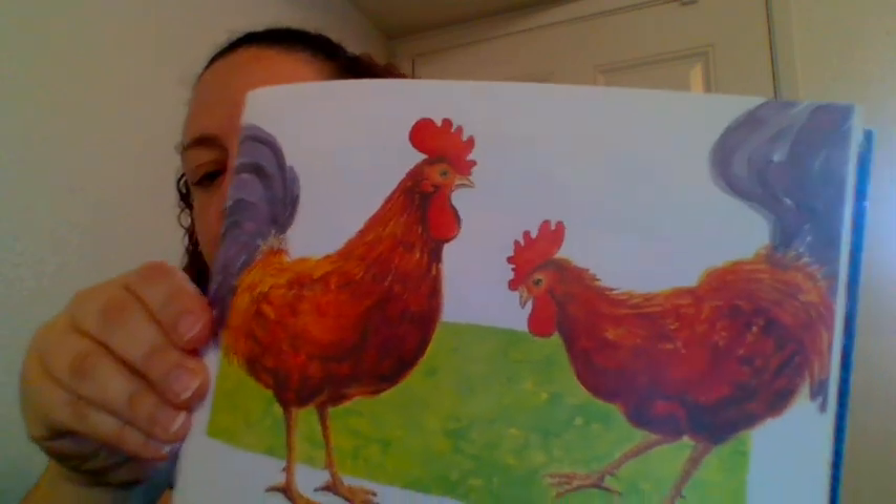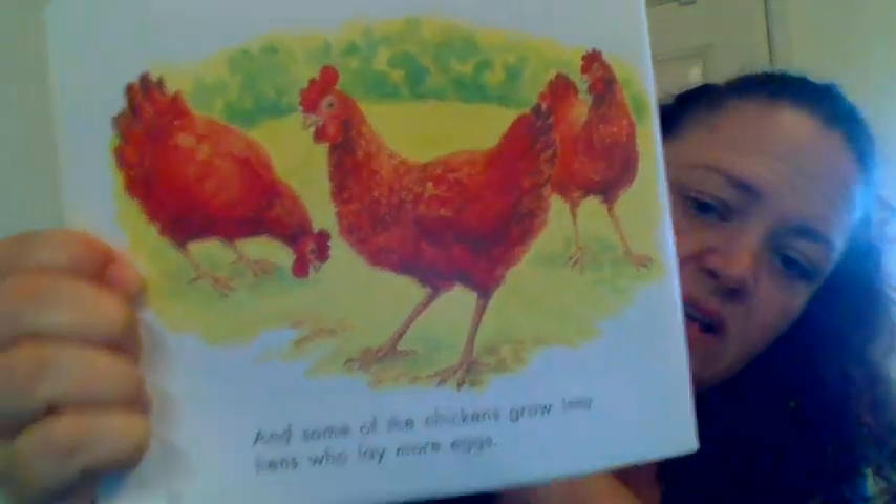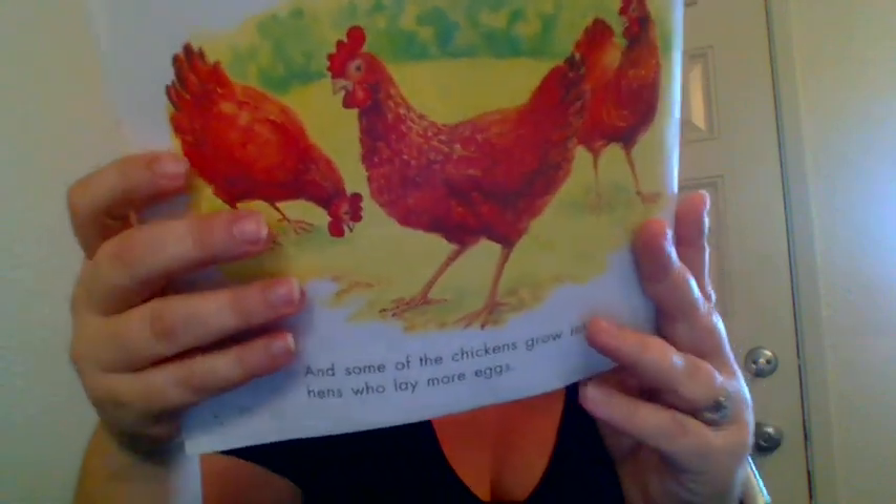Some of the chickens grow into roosters and some of the chickens grow into hens. Like I said, I'll send you video of the chicks hatching, and I have a couple pictures already of them starting to break through their shells. You can kind of hear them cheeping inside their shells, so I'll try to get video of that for you too.